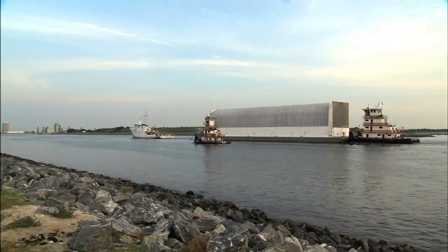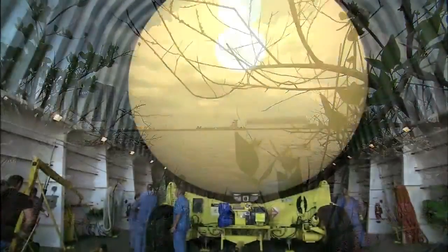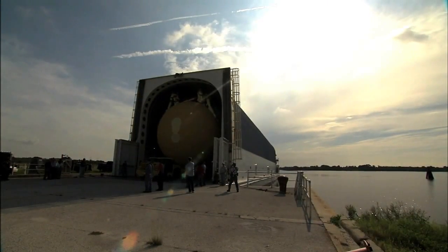The tank was then lifted into a checkout cell on July 15th. The tank and twin solid rocket boosters will be attached to Endeavour for a targeted liftoff on February 26th, 2011.